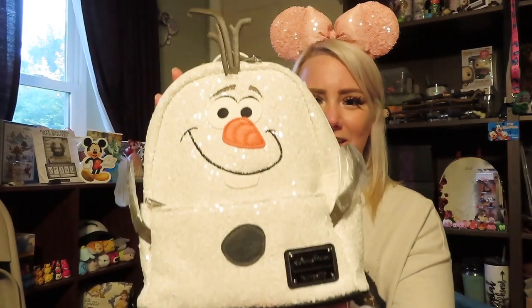The next thing Emma pulled out — I knew what it was as soon as I saw it. It's an Olaf Lounge Fly backpack! I'm going to unwrap it. I've actually never seen this one before, and I'm pretty much always on top of Lounge Fly's game.